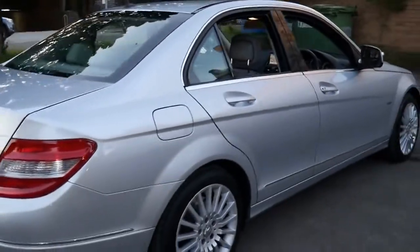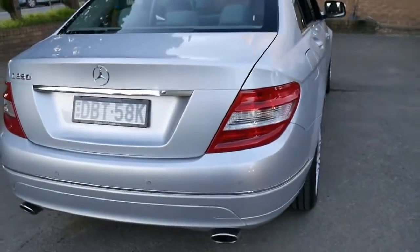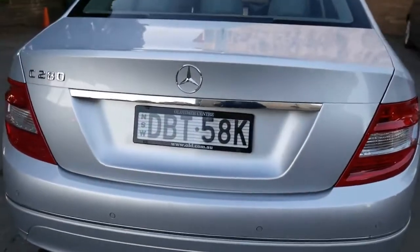Probably one of the best things about these C280s is the engine. The 3 litre V6 is reliable and has plenty of power. It's also the much newer twin timing chain engine, so you don't have to worry about timing belts or anything like that like your Volkswagens and Audis.